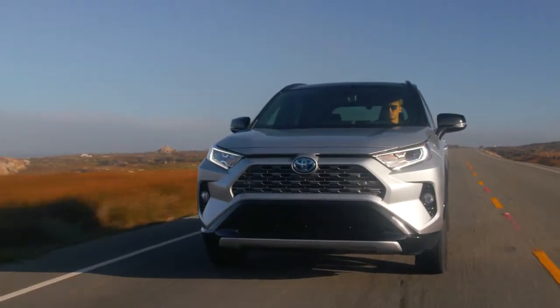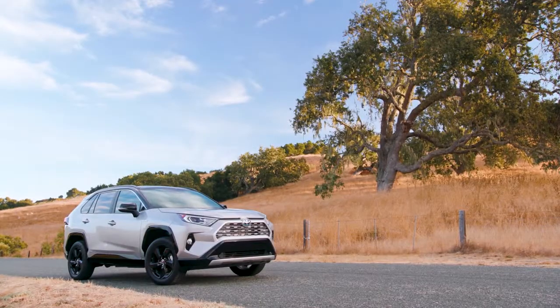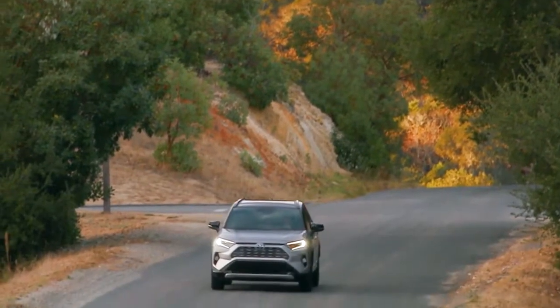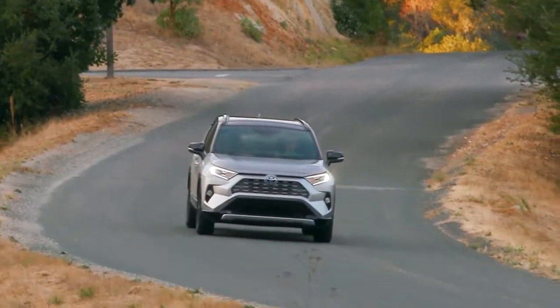With sporty looks and a spirited drive, this is the Toyota RAV4. Clean, modern, and sleek — the exterior of the RAV4 is designed to reflect your personal style.